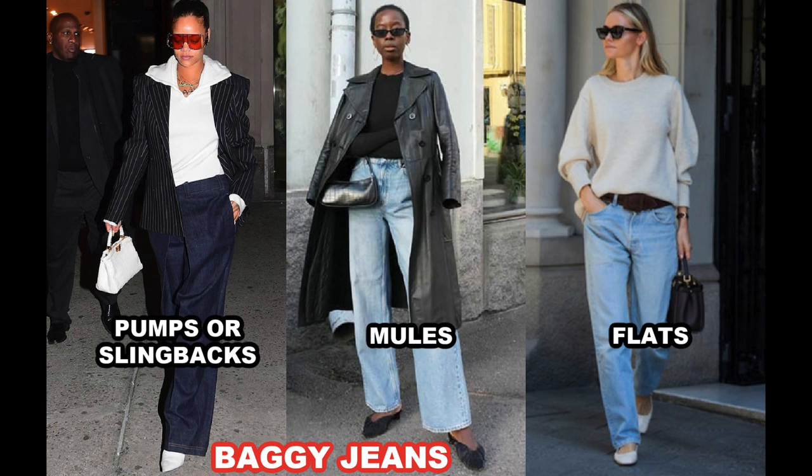These are baggy oversized jeans, and the best shoes to go with them are basically anything with a pointy toe — for instance, pumps or slingbacks. Mules are great with these baggy trousers, and flats also do surprisingly well. I actually have the baggies on right now, so let me show you how I'm styling them and which Vivaya shoes I'm wearing with them.